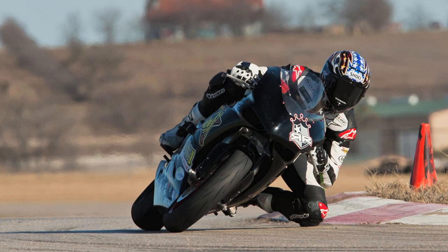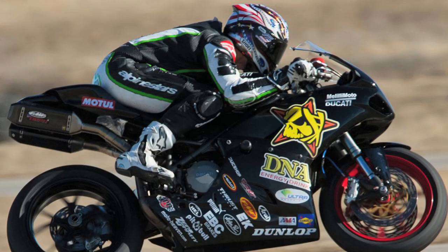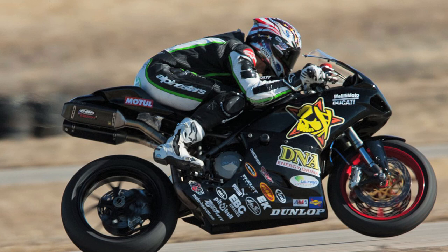Missing from the test was Jake Holden, who has finally found a home and will be riding with the DNA Energy Drink Robeson Motorsports Ducati 848 Evo.